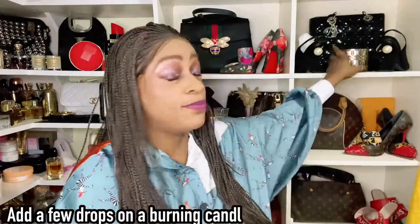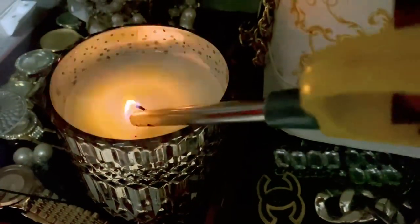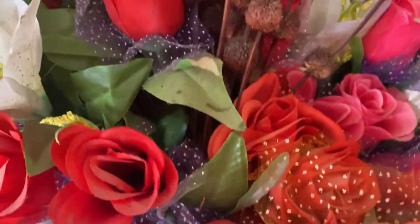Number five: you can add some oil to your burning candle. Don't put it before you light it — burn the candle first so the wax melts, then put a couple of drops into the melted wax and you have the scent you want in that moment.